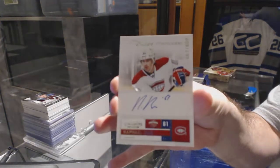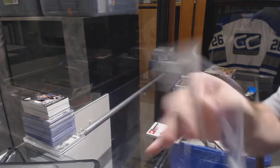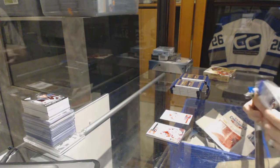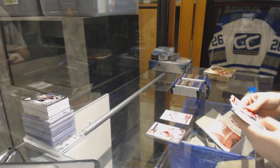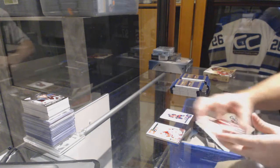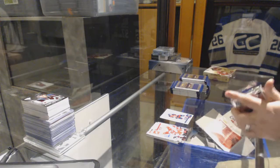We've got a Calder Contenders autograph for the Montreal Canadiens, Raphael Diaz. And a Calder Contenders of Bracken Kearns, number to 9.99, for the Florida Panthers.